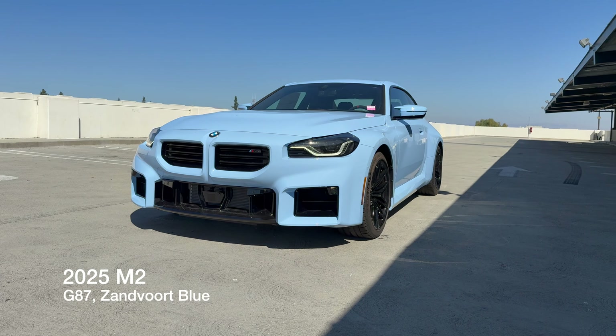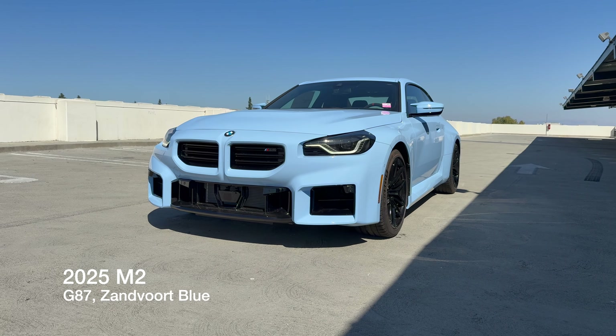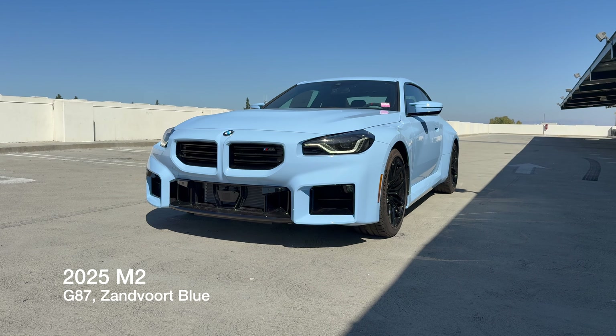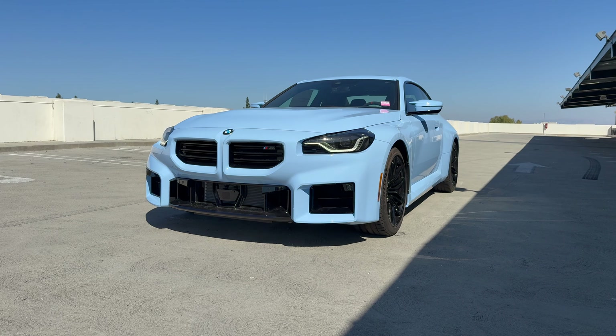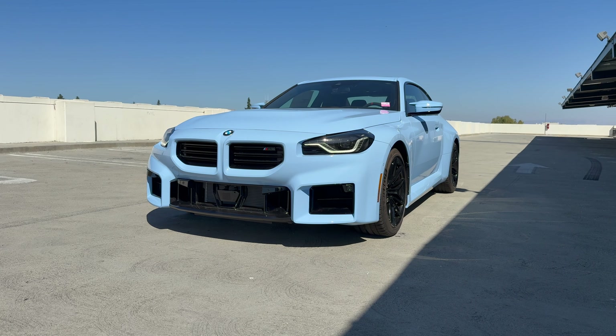Welcome back to the channel. Today we've got yet another 2025 M2, once again in Zandvoort Blue. This was a customer ordered car, and when it arrived, they backed out. So it's unfortunate, but it's an opportunity for another person to come in and get a pretty decently equipped M2.